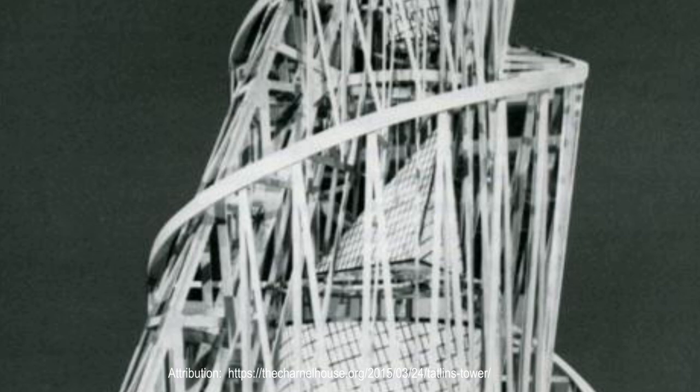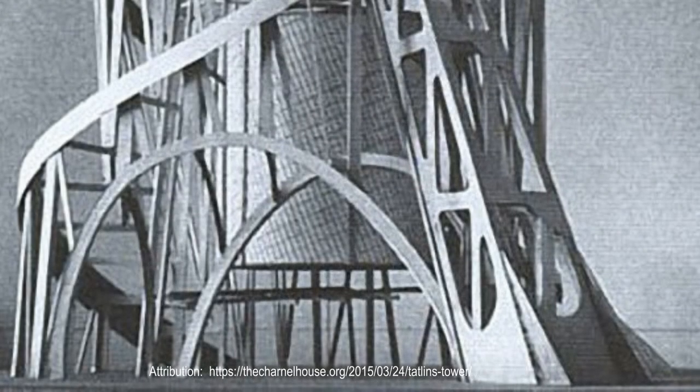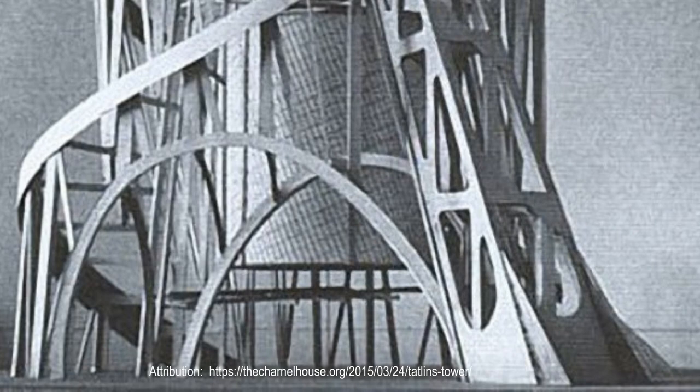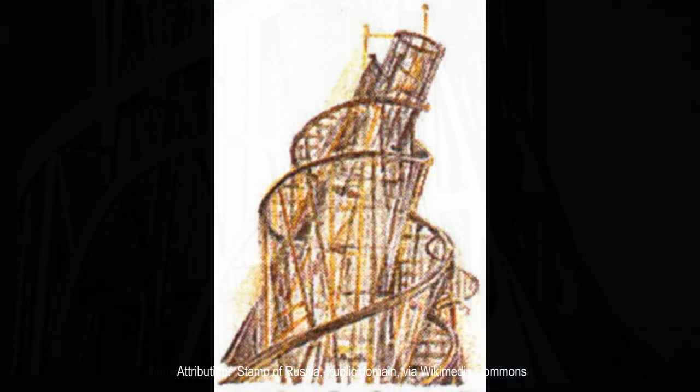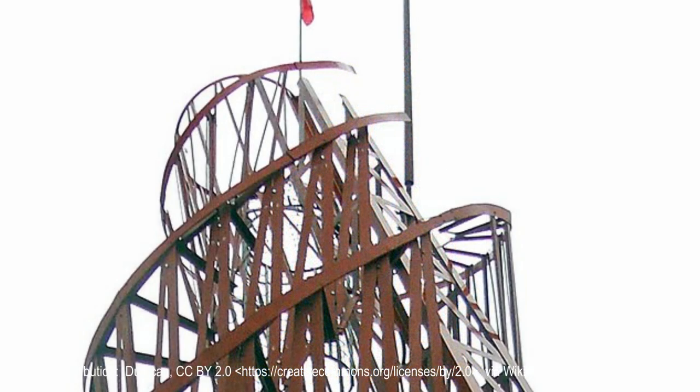In her book The Russian Experiment in Art, the art historian Camilla Gray stated that post-revolutionary Russia would go bankrupt if it tried to acquire the insane amounts of steel and iron needed for the tower's skeletal framework. That's not even talking about the feats of engineering that Tatlin had incorporated in his design. In Tatlin's original design, each of the four suspended structures would have rotated on their axes.